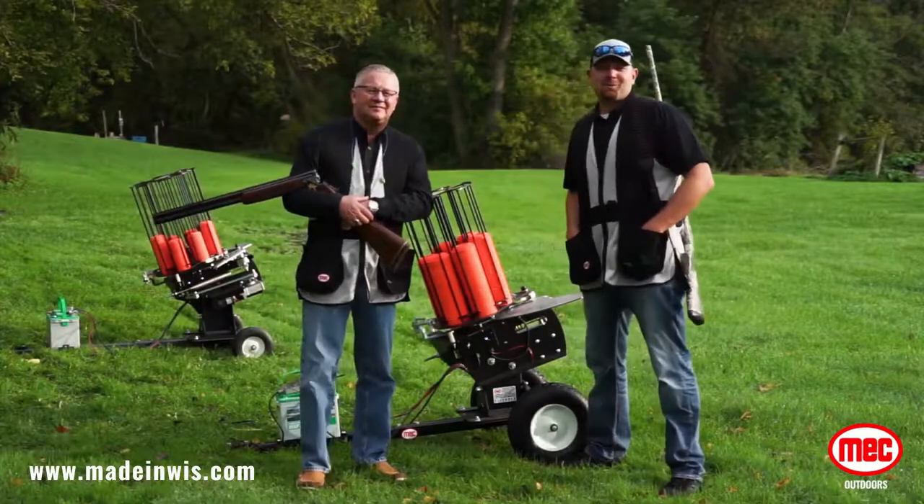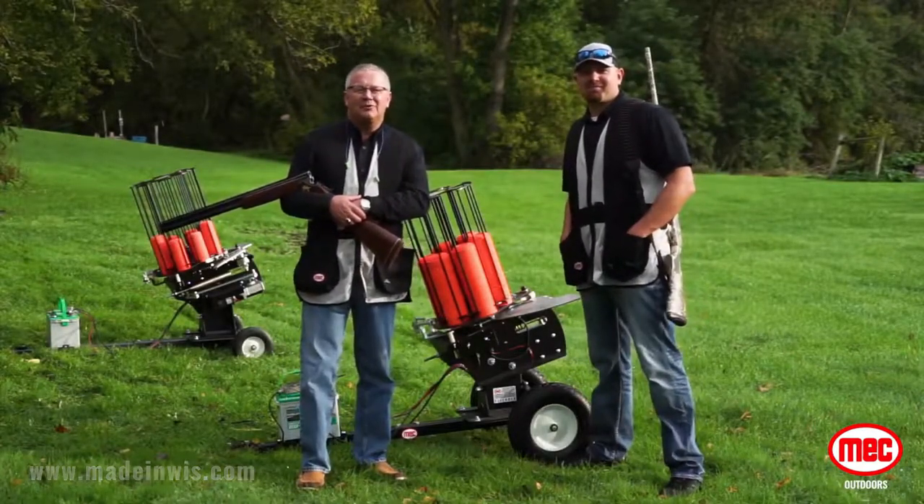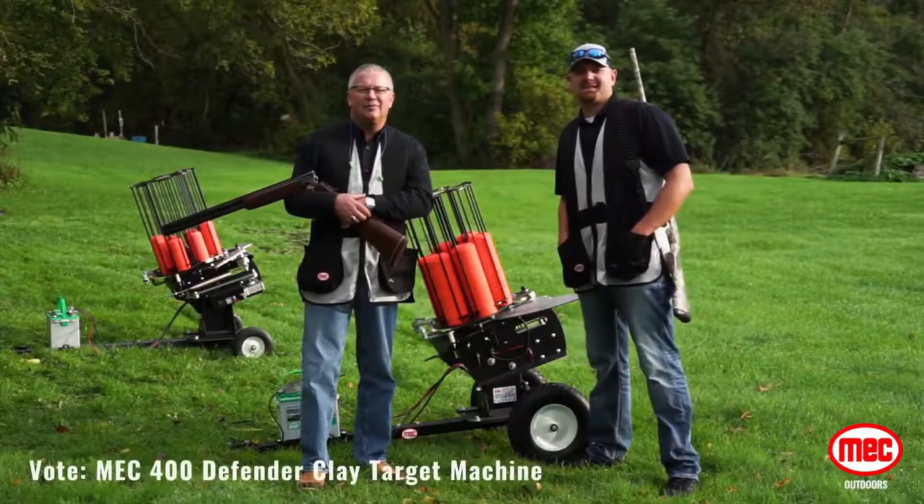Hi, I'm Sean Wozniak, MEC Outdoors Manager. And I'm Bob Campos, Chairman, President, and CEO of MEC.